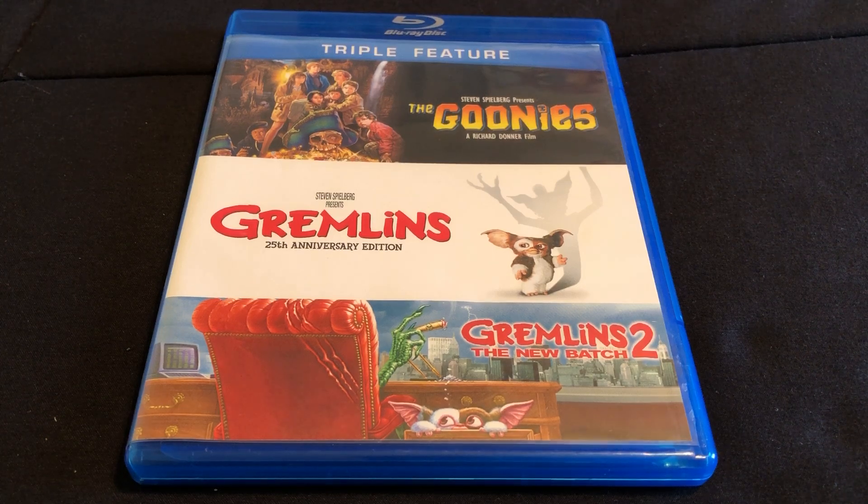Hello everyone, I'm going to be doing a Blu-ray unboxing for the triple feature Goonies, Gremlins, and Gremlins 2: The New Batch.